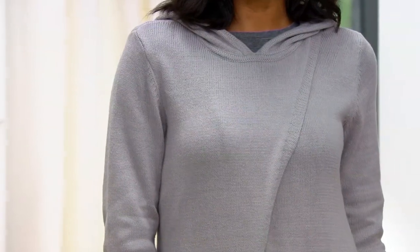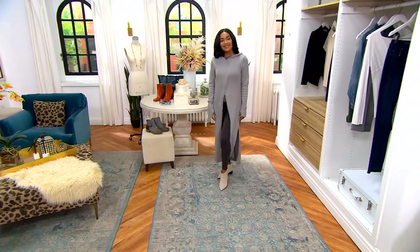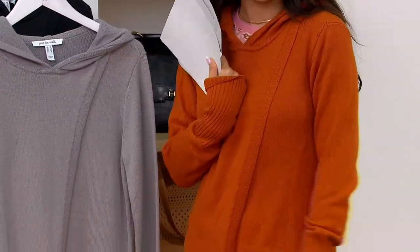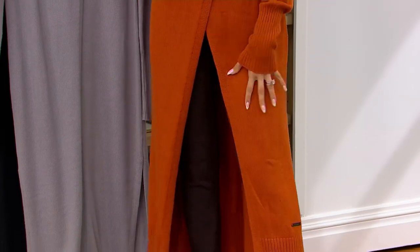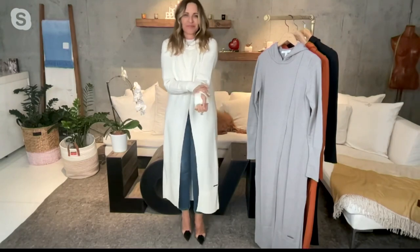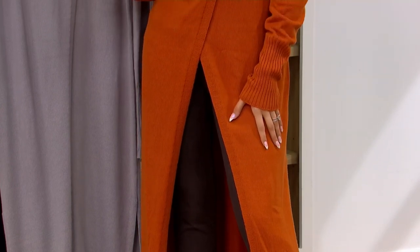It doesn't really matter what you have on underneath top-wise, because this becomes the showcase. Put on a tank top and you're good to go. I have on the regular and I am petite, and I think if you really want to make a statement, I love this length. It's one of my favorite sweater knits because it's tightly knit — I would call it like a bamboo-type sweater knit. It's a 60% cotton and acrylic blend, and the way they do that blend these days is incredible.